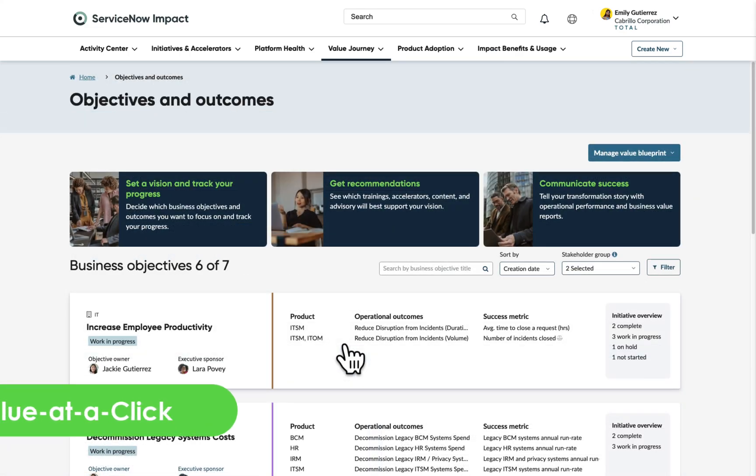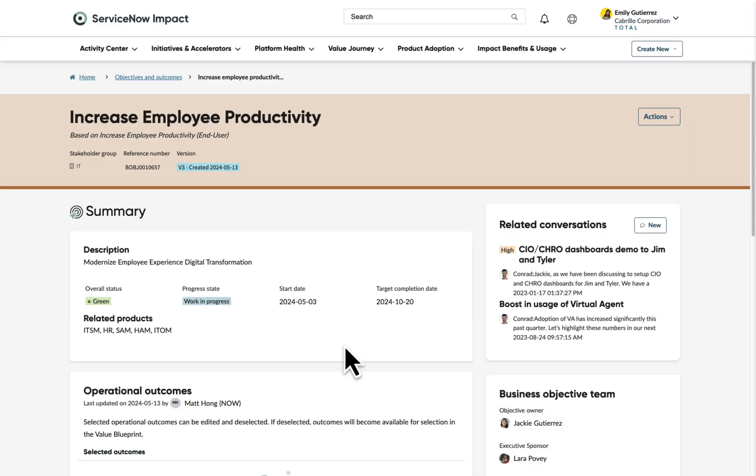Next, we have made significant updates to value. We're reducing effort needed to track and improve business value with auto-generated value blueprints for ITSM, ITOM, and HR products.